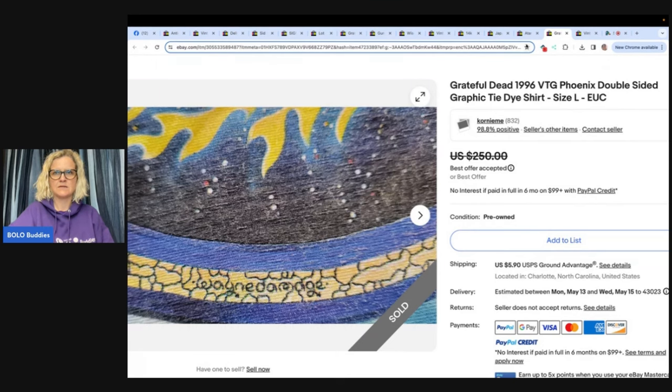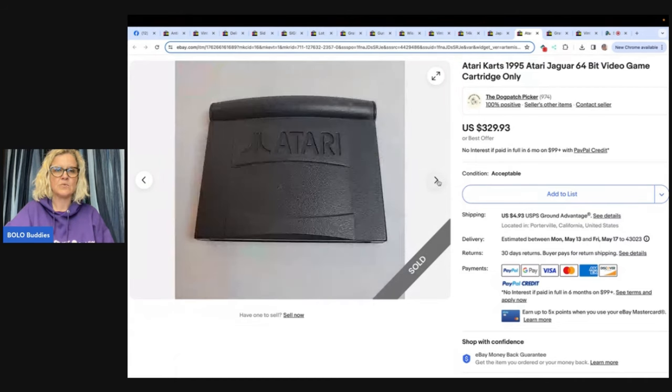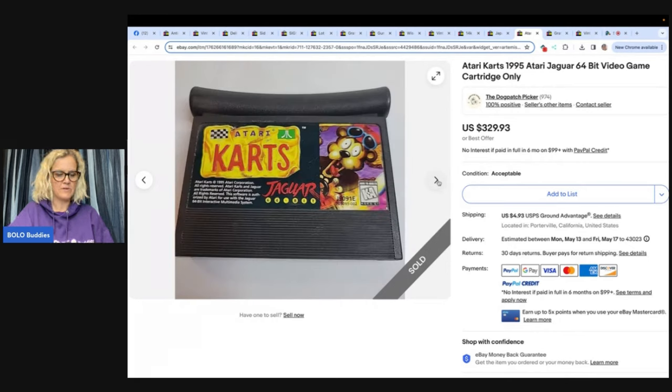This one says: Got this Atari Jaguar game console and some games for free from a lady who was cleaning out her garage. The Jaguar is a rare system that was only made for a few years. Have you ever heard of it? I have not. Definitely a Bolo. This game is one of the most desirable. I sold it for my full asking price of $329.93 after about two months. I had quite a few offers in the $100 range, but held out. Got it for free — what?!